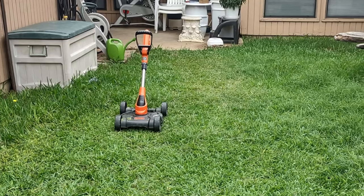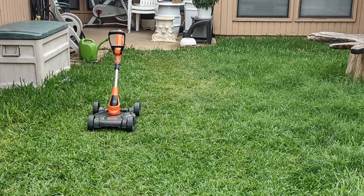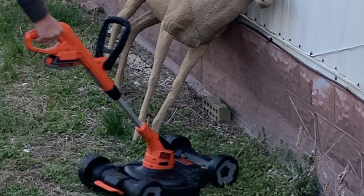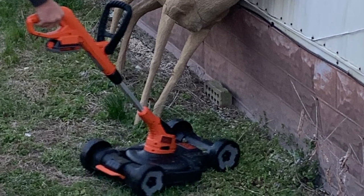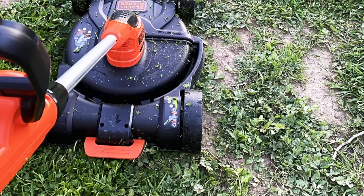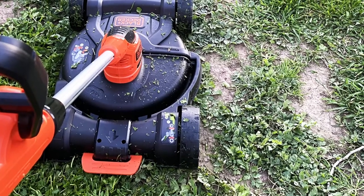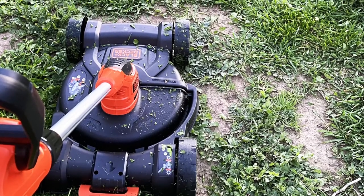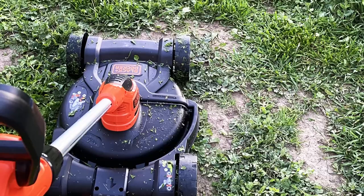The weed-eating function of this cordless mower should be able to tackle anything you'd expect out of a gasoline-fueled trimmer. Just don't expect to mow anything bigger than a quarter of an acre with this piece of equipment. Still, it's a great tool for trimming and maintenance. It's so versatile that it's really worth having in your tool shed just for the weed-eating and trimming functions alone.